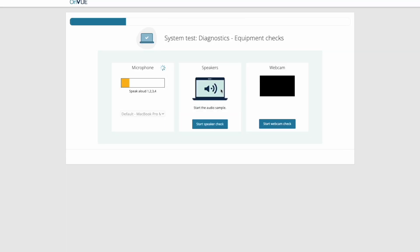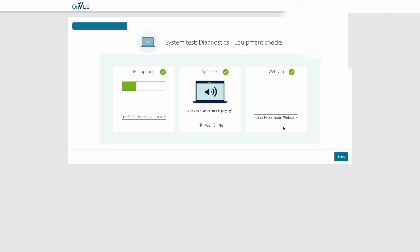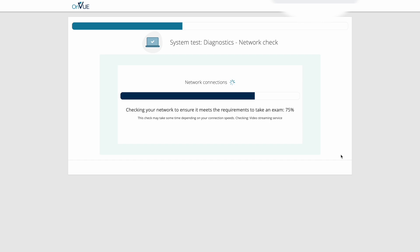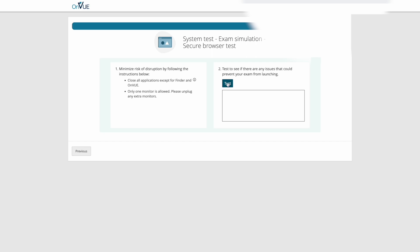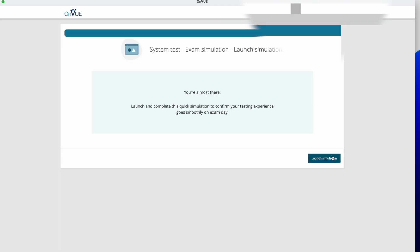Make sure that your external webcam is connected to your laptop as we go through this. For the first step, click on Start Microphone Check and say one, two, three, four. Next, you'll do a speaker test and confirm if you can hear the music playing by clicking Yes. Third, you'll perform the webcam check — you can see that my Logitech C922 webcam is working properly. When you click Next, the software will check that your network meets requirements, then it'll download the exam file and perform a browser test. Follow the instructions on screen and click Test. Once you pass, it will show no issues detected and you can proceed to launch the exam simulation on your computer.